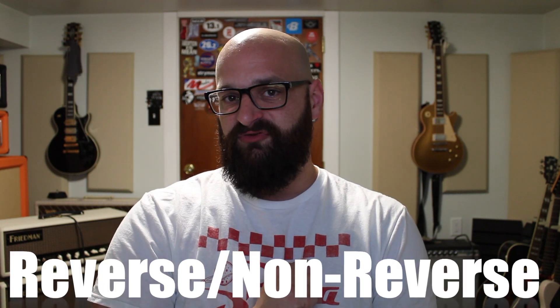Hey guys, what's going on? Welcome to J Speak. This week we answer some questions. First question: do I prefer reverse or non-reverse Firebirds? Personally, I really love a good non-reverse Firebird — I think I like that shape better generally.